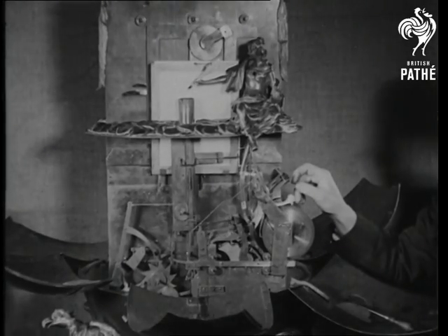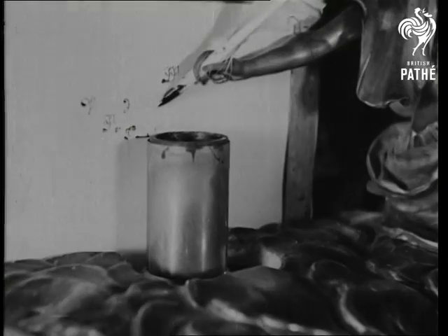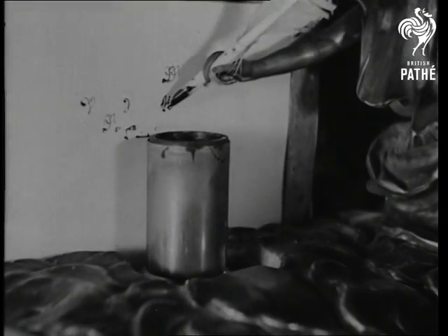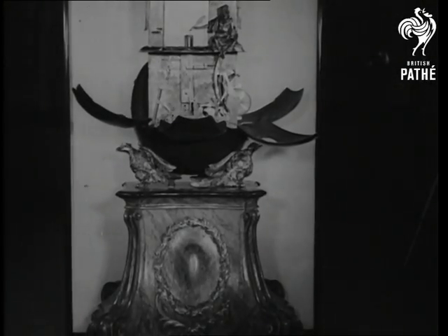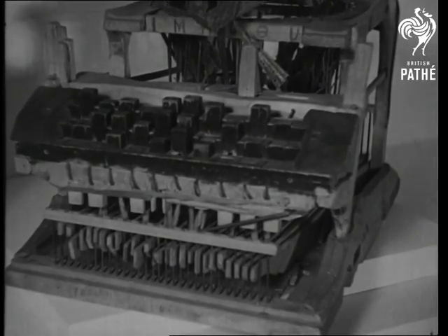Although this invention is certainly one of the first attempts to replace handwriting by machine writing, it can hardly be described as the predecessor of the modern typewriter. Still, the honor of inventing the first typewriter is also claimed by Austria, and here we see it, made in 1865.